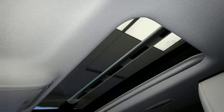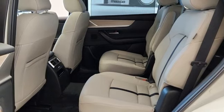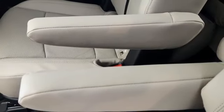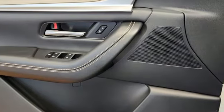Dual-zone climate control, Wi-Fi hotspot, external memory control, express open and closed sliding and tilting sunroof, smart device remote engine start, and LED low and high beam headlights.